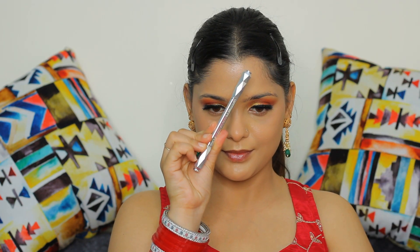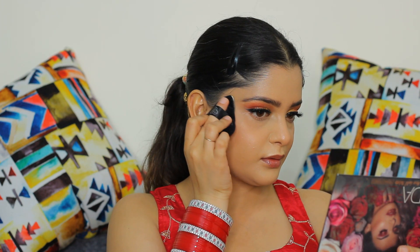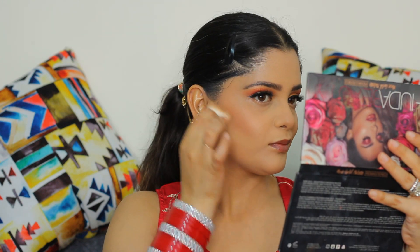Now I'm going to do my brows by using Benefit's eyebrow enhancer pencil. Now to set my face base and lock it all in, I'm using Huda Beauty's banana powder. This is my favorite powder — it's really good for summers.